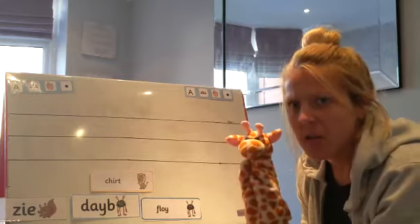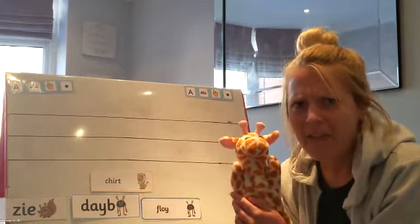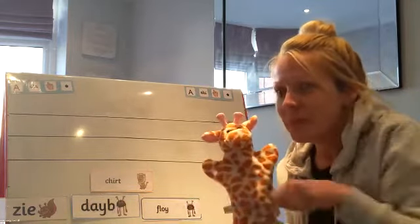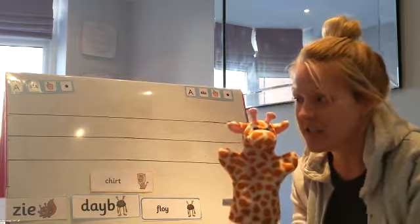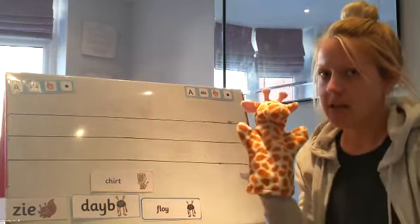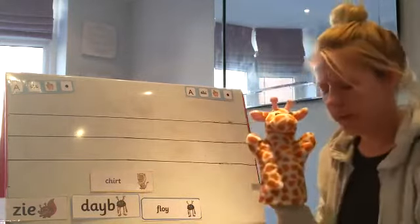Now Geraldine is going to give me a clue on what today's sound is. She's going to whisper it very quietly to me and then let's see if I can give you today's clue. Today's clue is an action that we have done with this sound before. Can I show the children the action, Geraldine? Can anybody guess today's sound? See if you can tell your grown-ups while I find the sound for today. Soar. Soar.